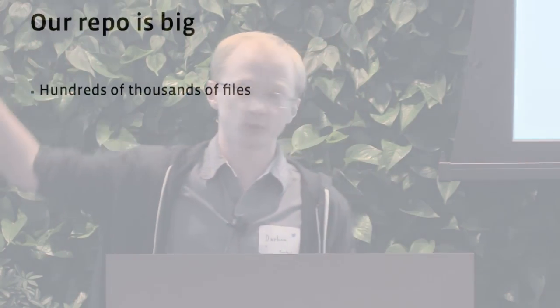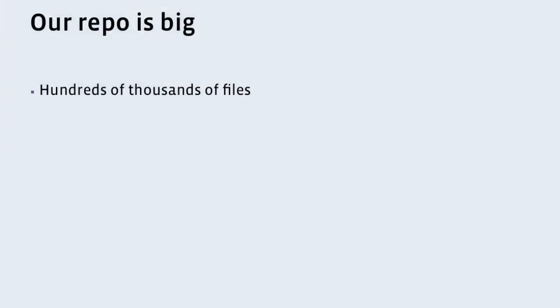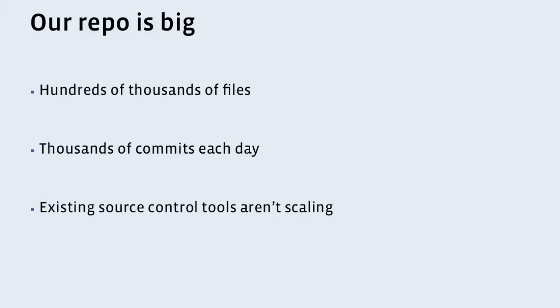Before I get into what we've done, you have to understand why we have a problem. We have a problem because our repo is big. We've got hundreds of thousands of files and that number is constantly growing. We've got thousands of commits each day and we've had this for years. So our repo is pretty damn big. And when we extrapolated forward, we found that our existing tools are not going to scale as our repo gets bigger.